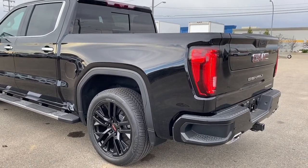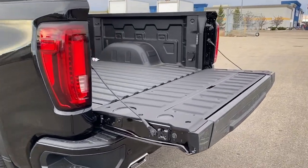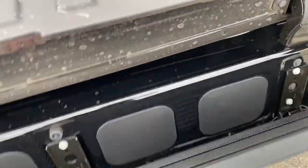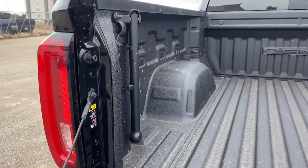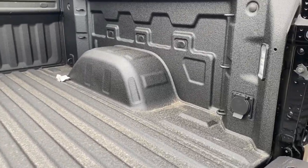This truck also has GM's easy lift and lower tailgate, so we can drop that down with the push of a button. It's also got the MultiPro tailgate step, so by pushing two additional buttons, we drop that step down. In the box of the truck, we've got the spray-in box liner, cargo hooks, a power plug-in, and box lighting.